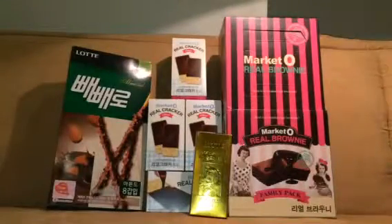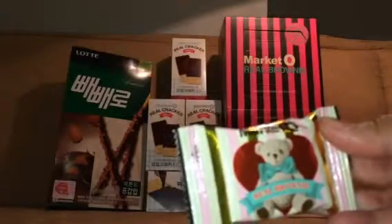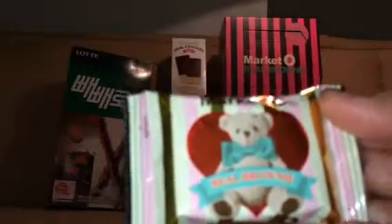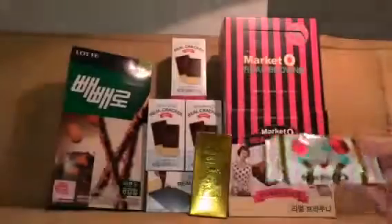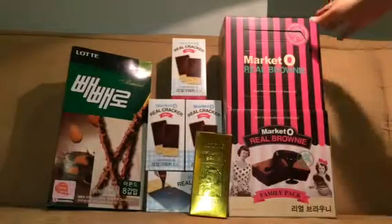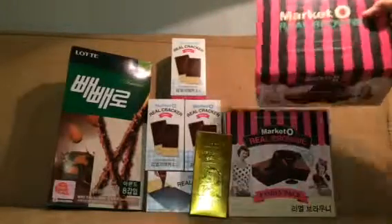This is the cutest of them all — it has a heart and a teddy bear. That's the packaging of the brownies. It actually comes in this big box, which has four small boxes inside, and it's pretty much the same as the original box.